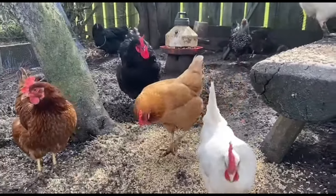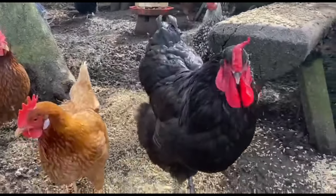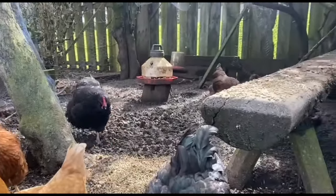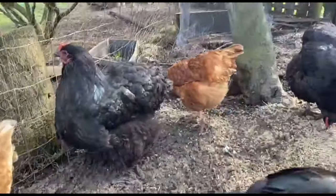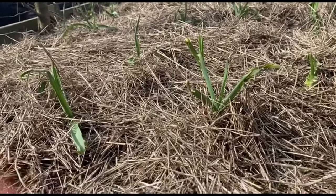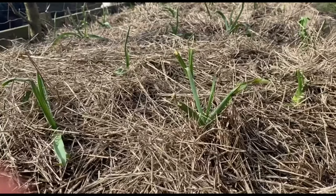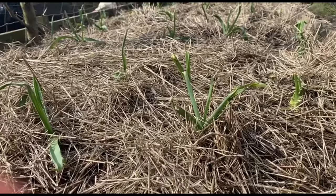I wanted to introduce you to my flock of 15 chickens here on our urban homestead. This is Magic, my handsome rooster, and we get a wonderful variety of eggs in all different colors — green, brown, white, and blue. They are absolutely delicious. You can also see our garlic coming up beautifully; we put down hay on top to keep the moisture in the soil until we harvest it, usually in the first week of July.